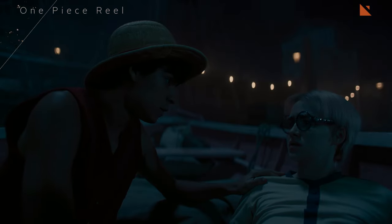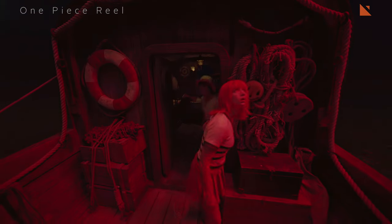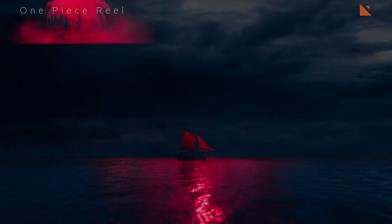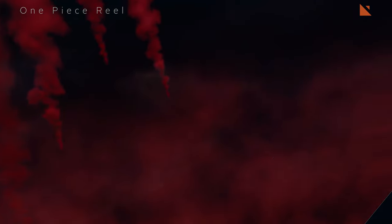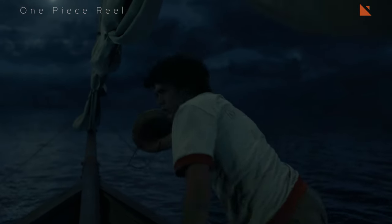For example, they used CG animation to create the rubber-like properties of Luffy's Devil Fruit power, but they used wire work to create the physical stunts of the live action actors. The VFX team at Ingenuity Studios was able to overcome these challenges and create some of the most impressive visual effects ever seen in a live action adaptation.